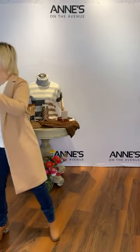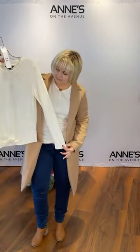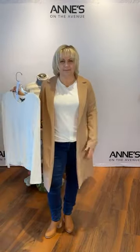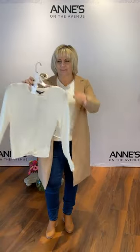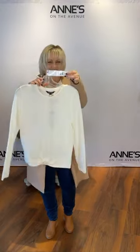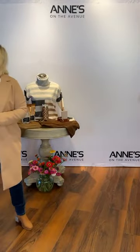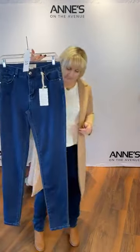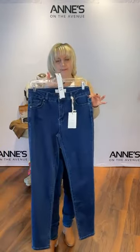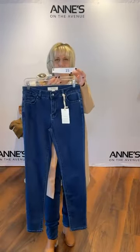On to the top — this is from Charlie B, a soft jersey top with a little twist in the front in ecru. We have small, medium, large, and extra large — that's item number 14, she's got the large on. $96 for that. We paired this with probably one of the most comfortable jeans — the soft skinny jeans from Charlie B. Super cute, feel fabulous on. We have sizes 4, 6, 12, 14, and 16. She's got the 12 on — item number 15, $116.